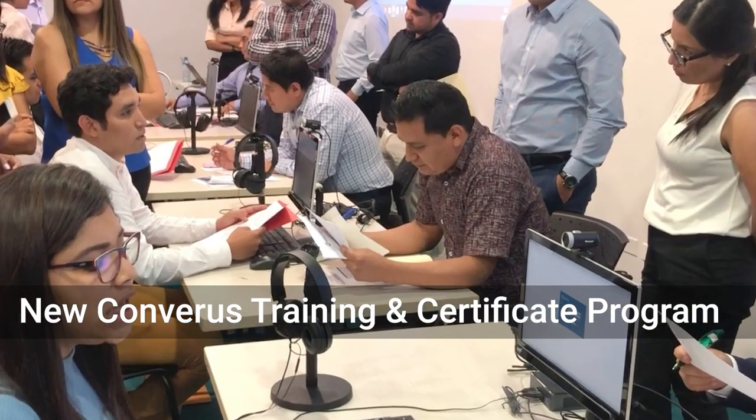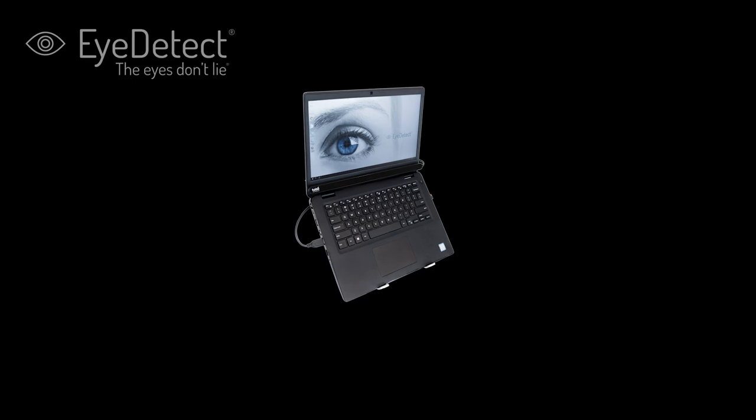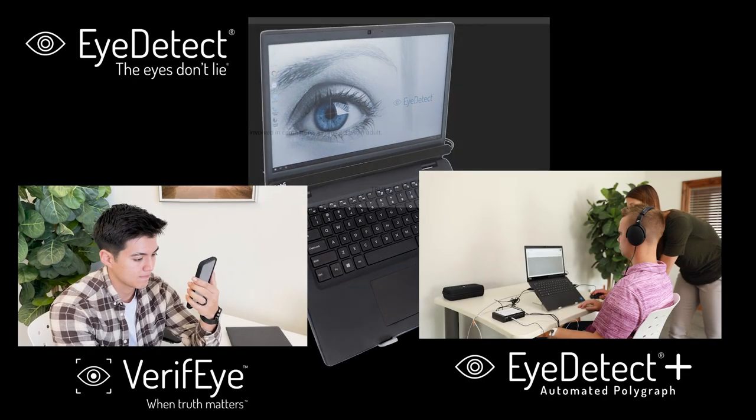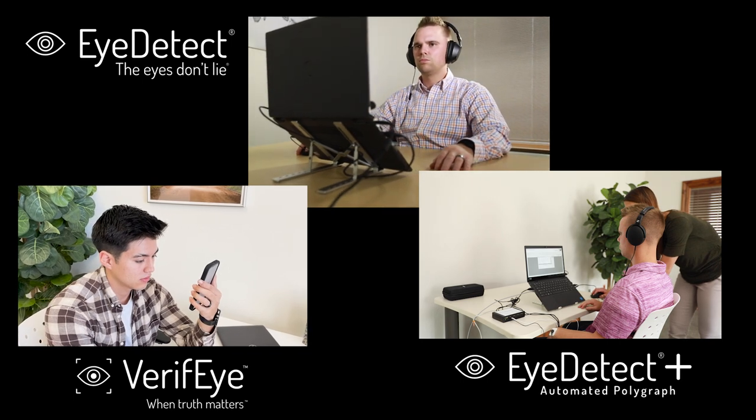In today's ever-evolving world of credibility assessment, staying on the cutting edge is critical. With advanced technologies like iDetect, iDetect Plus, and Verify, it's easier than ever to accurately and efficiently detect deception and validate truth.